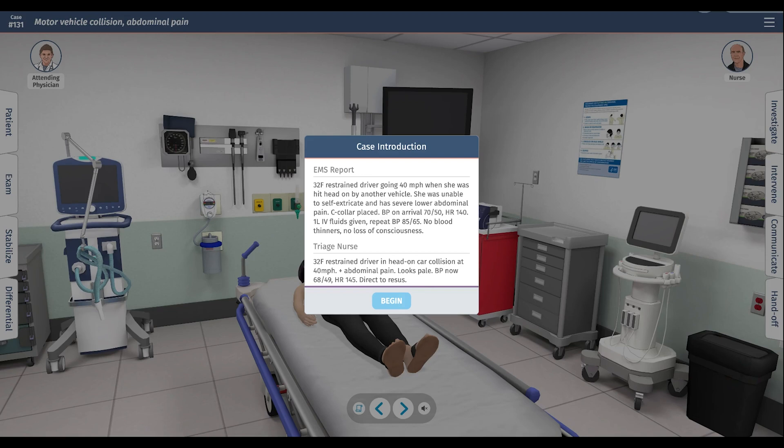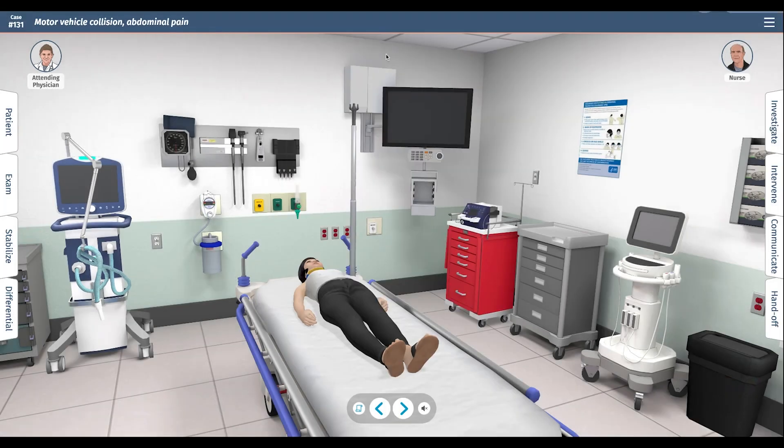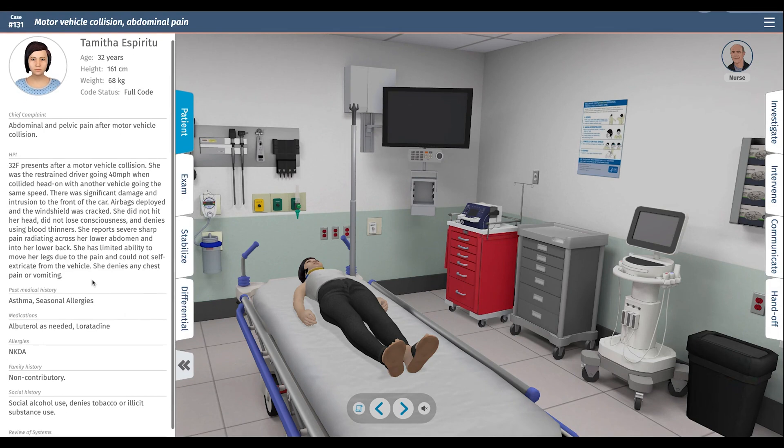In this walkthrough, we have a 32-year-old female restrained driver going about 40 miles per hour when she was hit head-on by another vehicle. Blood pressure is on the low side at 70 over 50, and heart rate is 140, consistent with shock. Triage sends her directly back to the resuscitation bay. Like all cases, we'll start with the history.